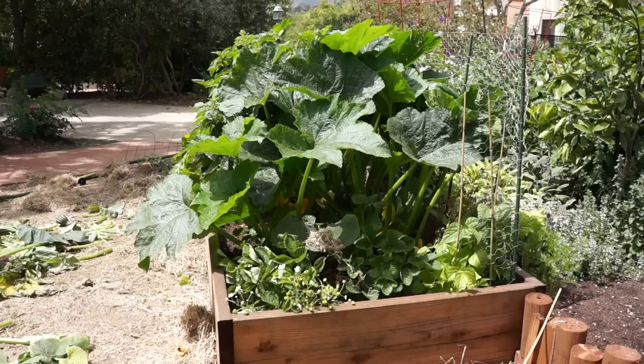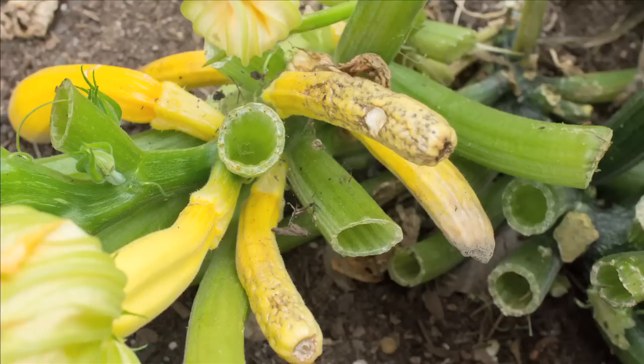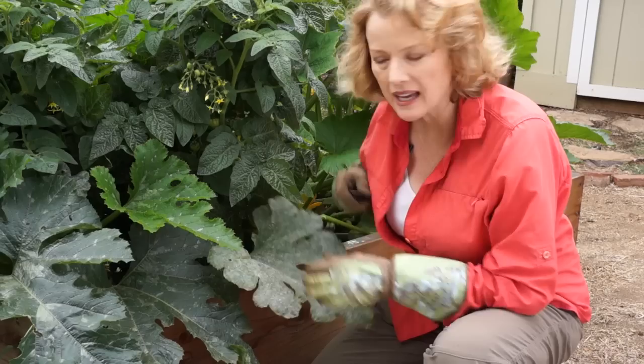By Memorial Day, the zucchini plants were huge and they were producing. But the clipping of leaves was taking its toll on the yellow zucchini, and the bean plant was suffering, and the powdery mildew was relentless.